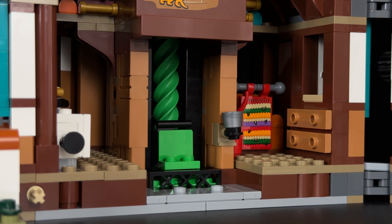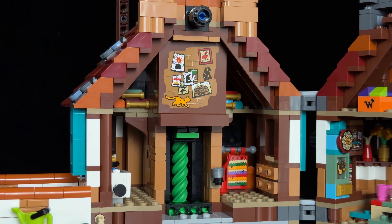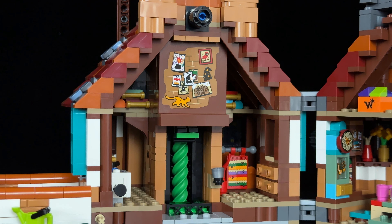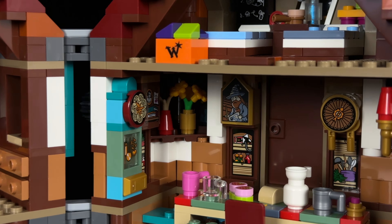Another iconic scene brought to life here is Harry's first attempt at using the Floo network. The fireplace is detailed with green flames, a container of Floo powder, and a clever play feature that lets a minifigure travel through the network by simply rotating a knob. However, I can't help but wish that this knob had been designed as the Weasley clock, so that turning it would not only operate the Floo network but also display the locations of the Weasley family members. Above that, you'll find a portrait — this set includes two portraits, with the other one located in the dining area.